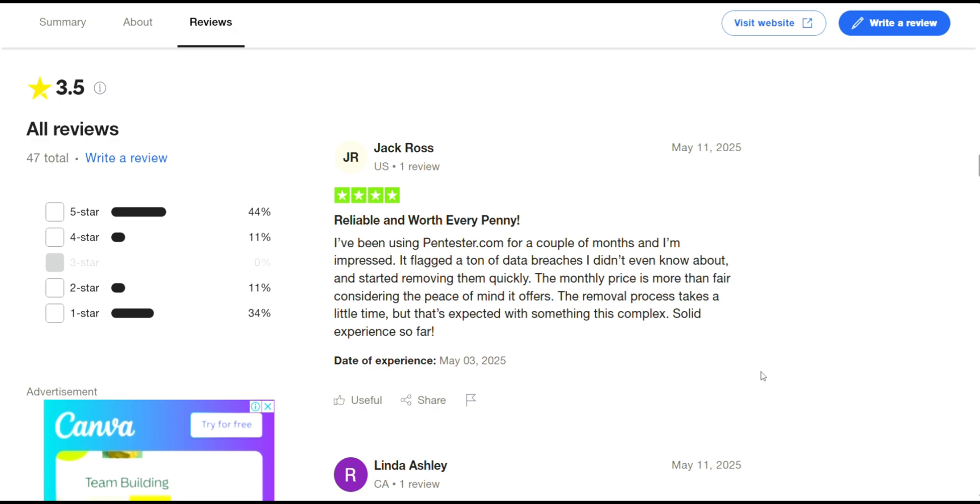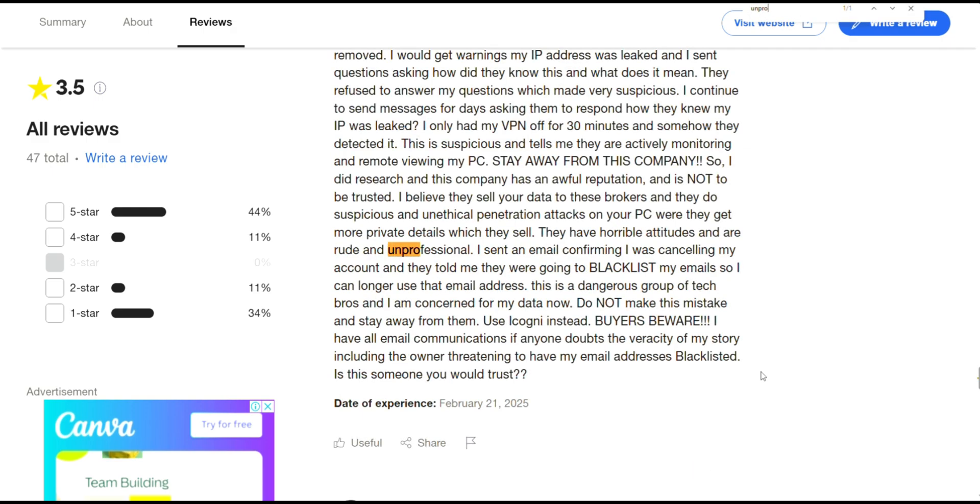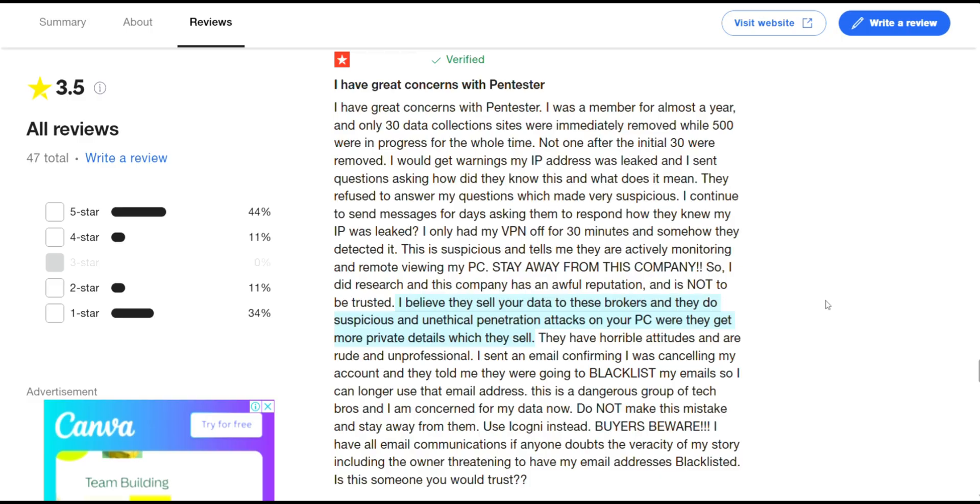Customer service also gets slammed. People report no live support, delayed or no responses, and even suspicious charges after canceling. One user mentioned having to cancel their credit card to stop unwanted billing. Several warned that once your data is out there, no service can fully remove it, and Pentester might be giving a false sense of security.